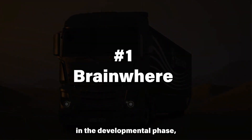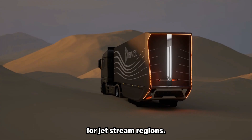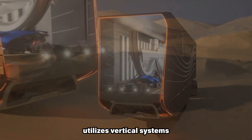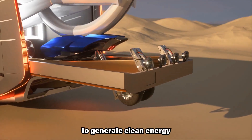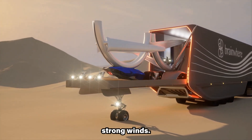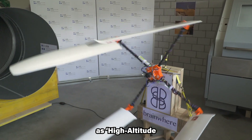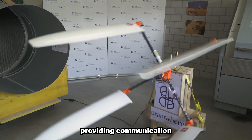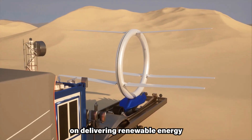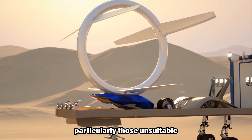Brainware, a Swiss company in the developmental phase, specializes in high-altitude wind turbines tailored for jet stream regions. The airborne wind power technology they employ utilizes vertical systems reminiscent of tethered kites to generate clean energy at elevated altitudes characterized by consistently strong winds. Beyond energy production, Brainware envisions their technology as high-altitude pseudo-satellites, providing communication and internet access in remote regions. With a mission centered on delivering renewable energy and internet connectivity to underserved areas, particularly those unsuitable for traditional wind farms, Brainware seeks to complement existing wind infrastructure and offer off-grid solutions.